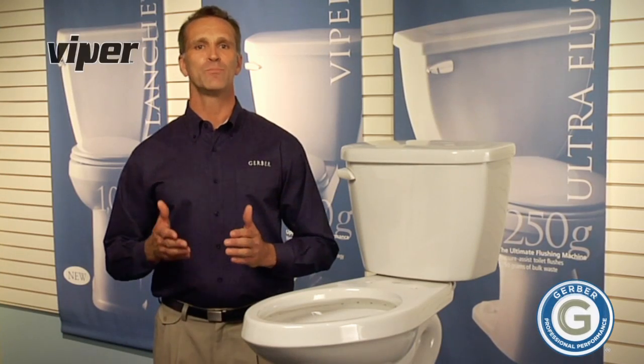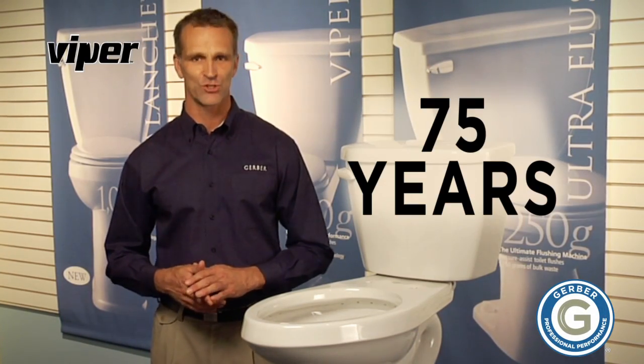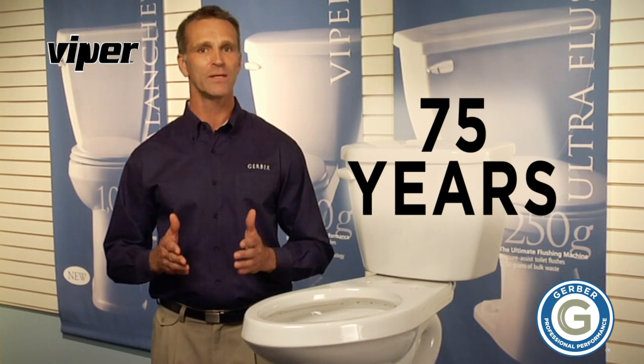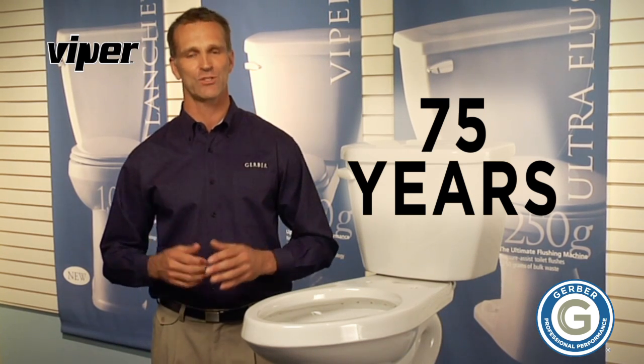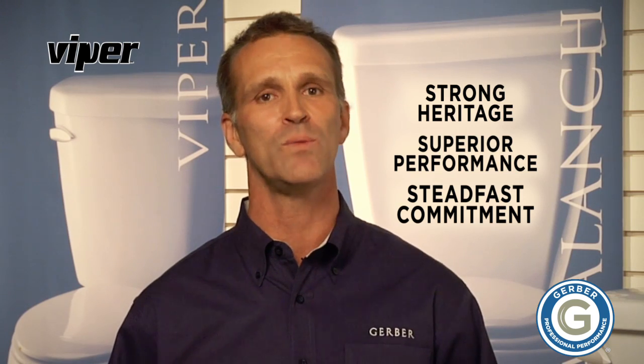The Gerber family began producing professionally installed plumbing products over 75 years ago with a commitment to quality craftsmanship and product excellence. This strong heritage, continued emphasis on superior performance, and steadfast commitment to the trade is what makes Gerber the preferred brand among professional plumbers today.